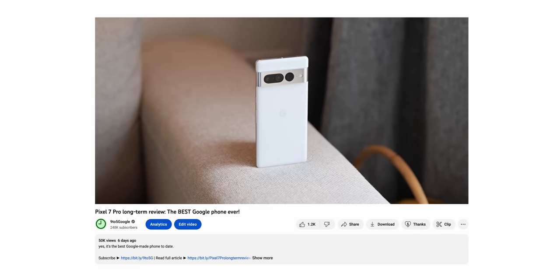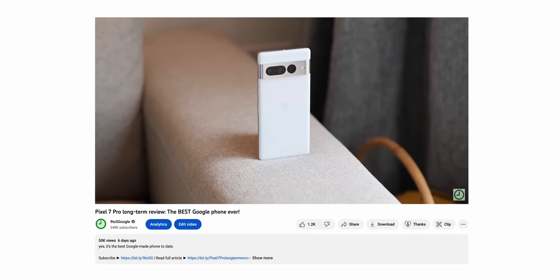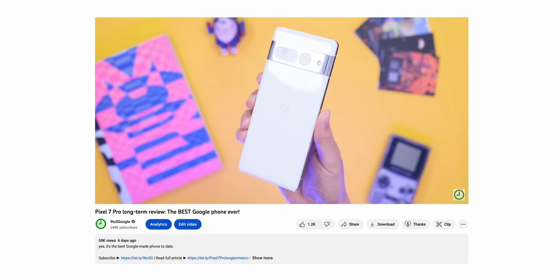Before we get right into the meat of this video, this is a partner piece to our long-term look at the Pixel 7 Pro. That video echoes much of the sentiments of the main experience of both of these devices, so go check that video out before watching this. You'll find the link below. But without any further ado, let's get into it.